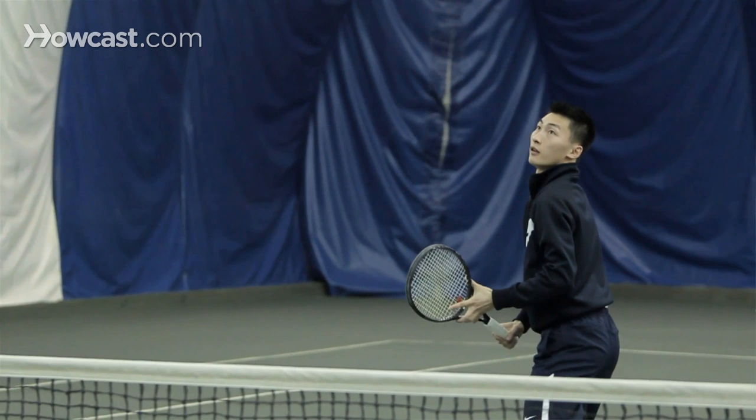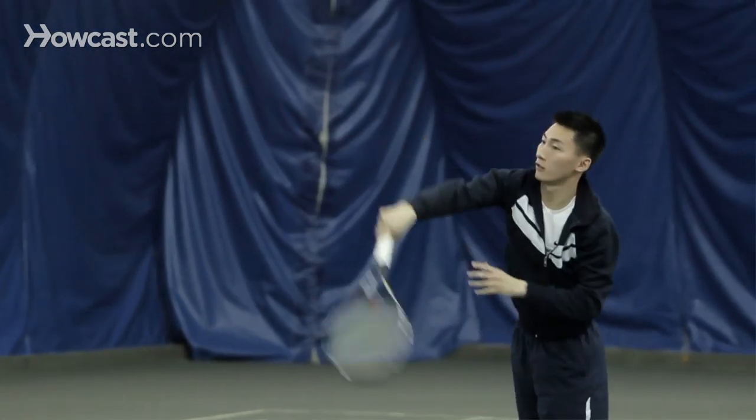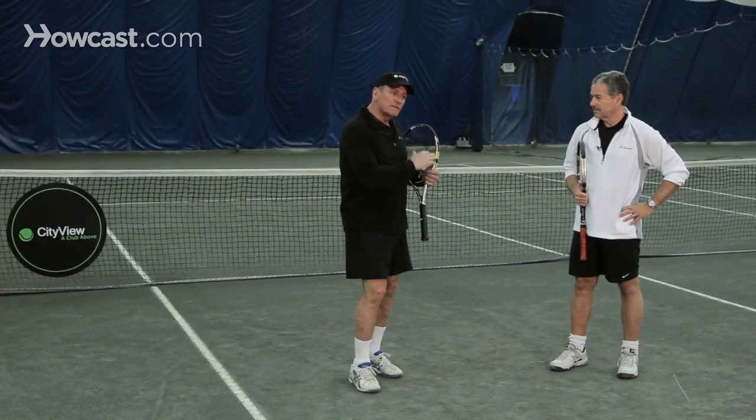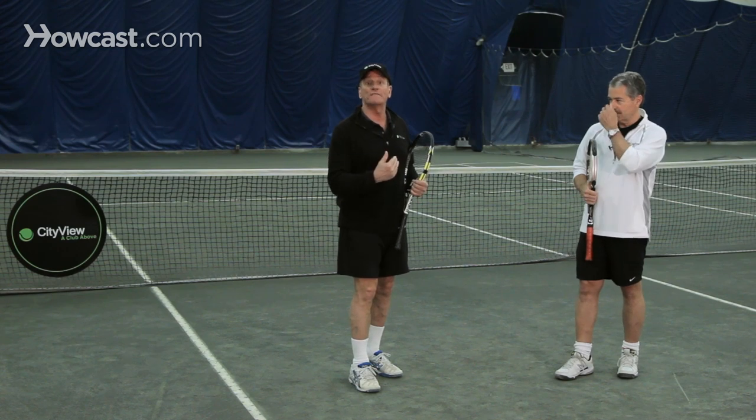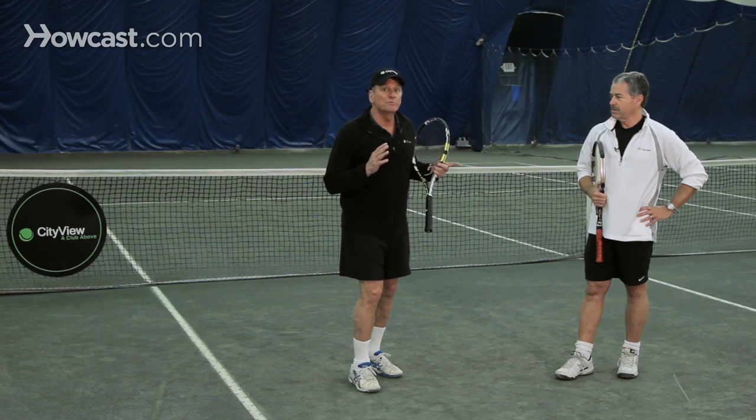What you also want to do is what I call hit through a pusher. If you develop your aggressive, offensive game, you bring the person up and then you pass them or lob them with an offensive lob, because they're probably going to run back an easy lob since they can run very fast. So try to hit through a pusher — that's another way to beat a pusher.